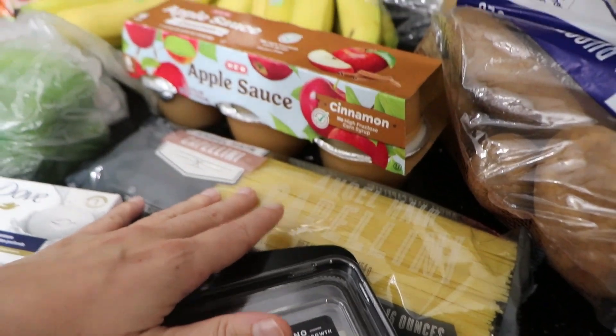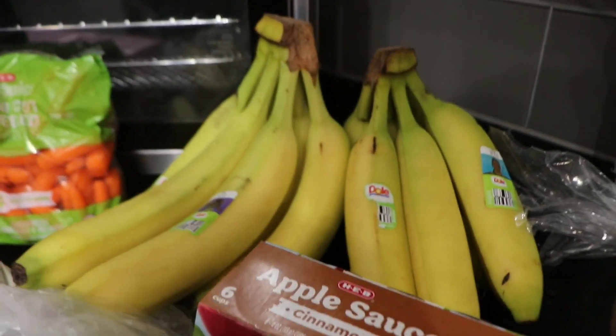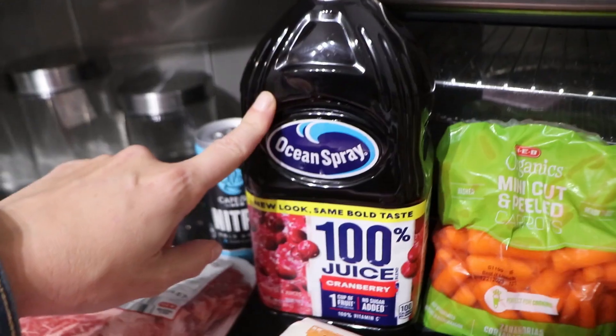We got some angel hair pasta, some cinnamon applesauce, a bar of Dove soap, two bunches of bananas, a bell pepper, some mini carrots, and some cranberry juice.